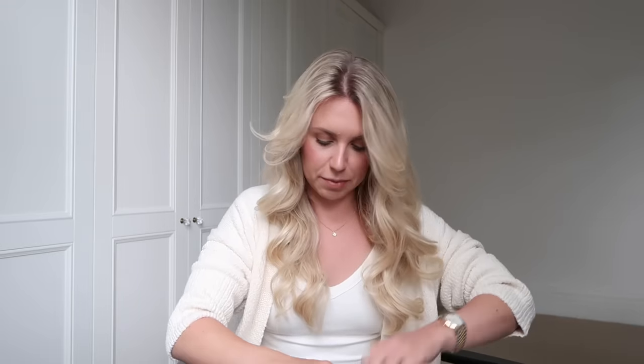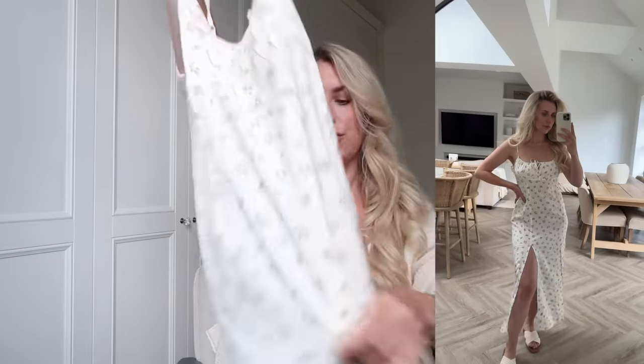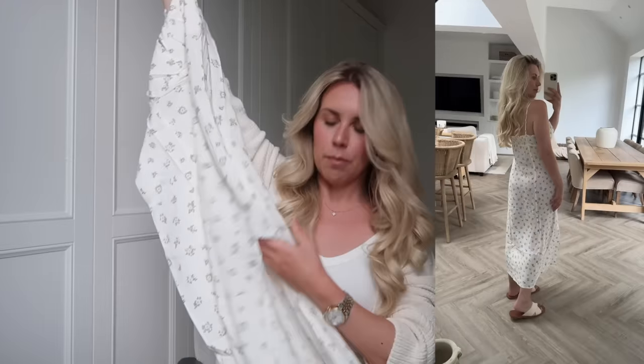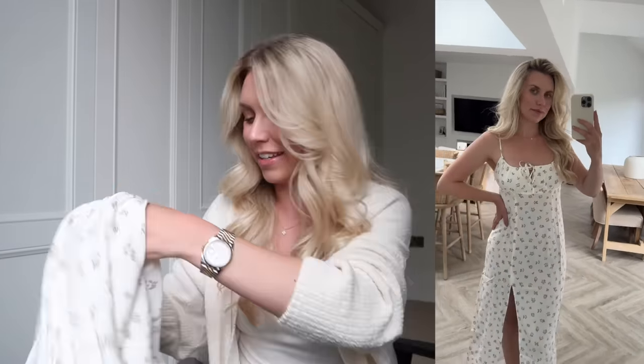This one has similar vibes but is a little thinner, so more casual — a really pretty, girly, floaty dress. It's kind of mid-maxi length but has a big slit and slight shirring at the back for stretch. This is from the Divided range in a medium and it's literally £15, which is amazing. It has a little hidden zip and adjustable straps — really cute.